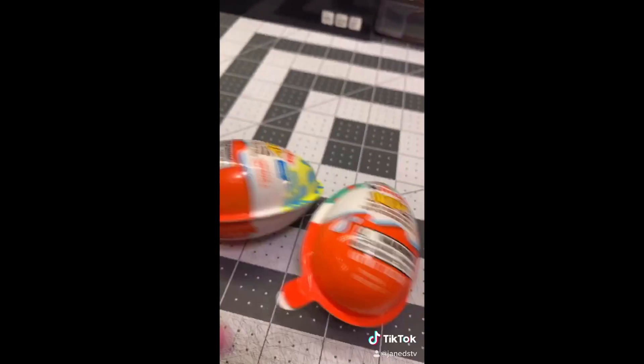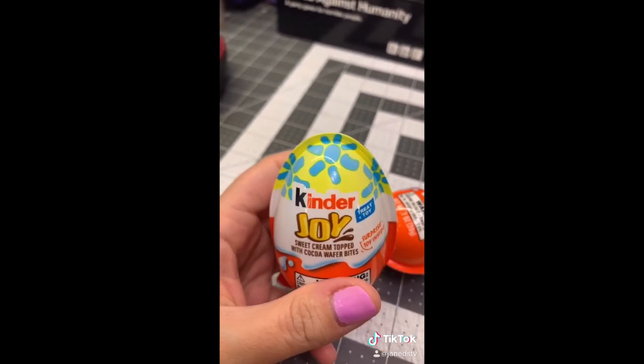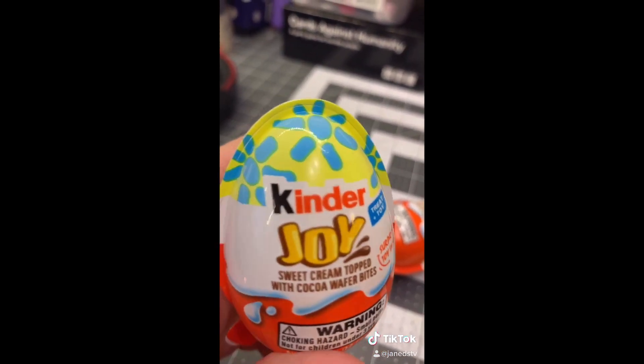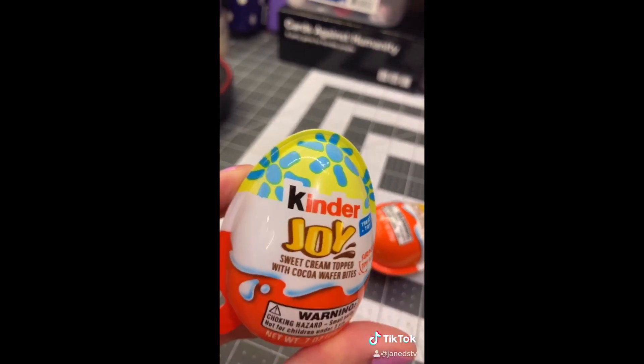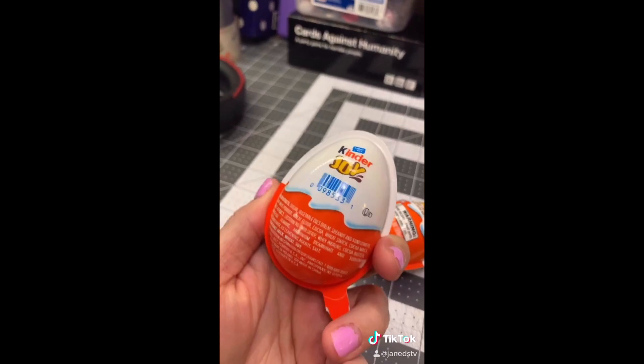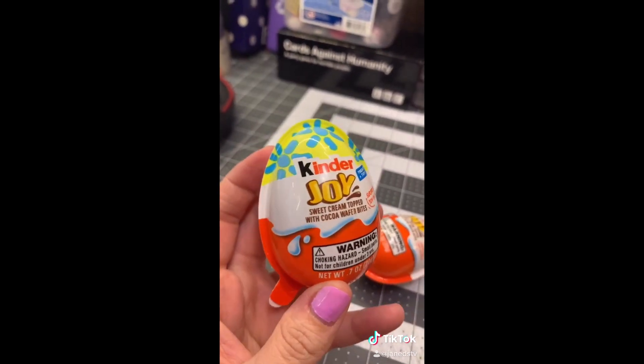Apparently there is a debate on whether this is Kinder or Kinder. The reason I say Kinder is because of my German sister — that's always how she pronounced this brand. But I'm guessing in America it's Kinder, so you might hear me say it both ways.